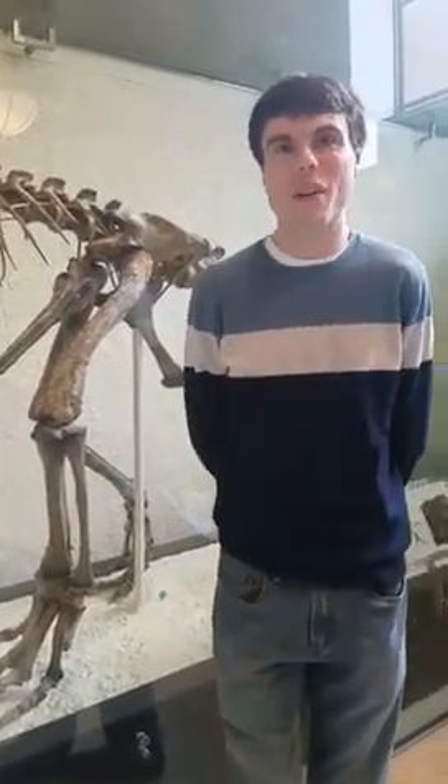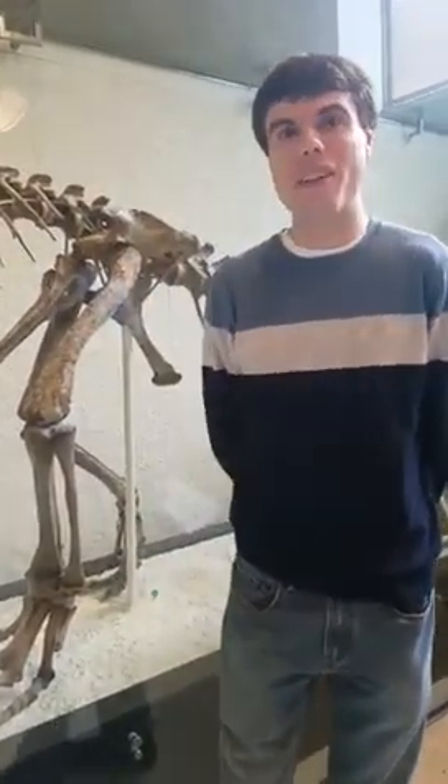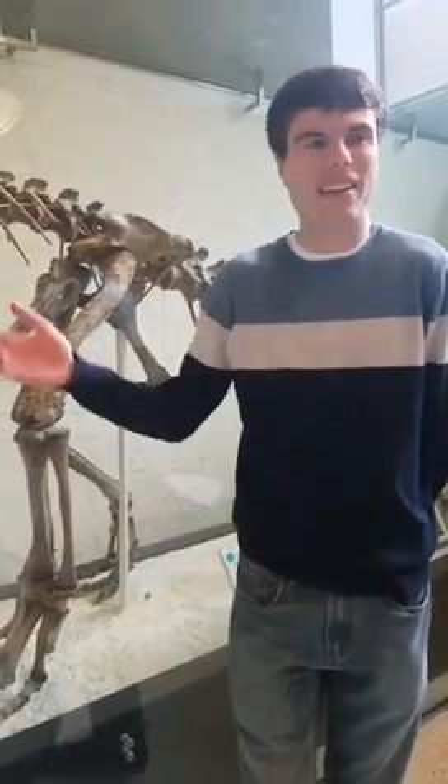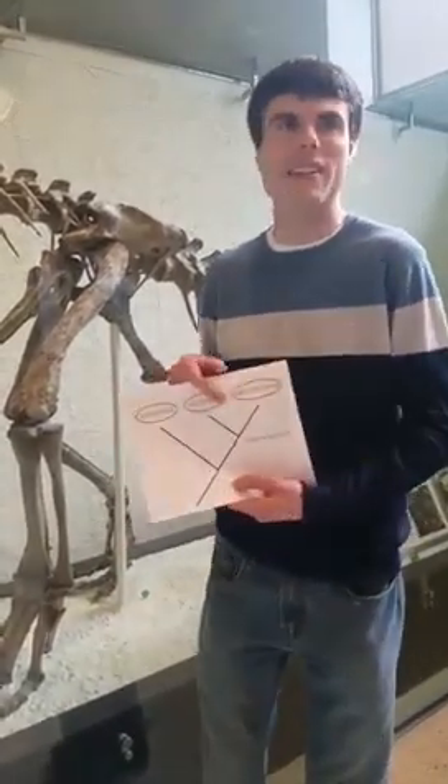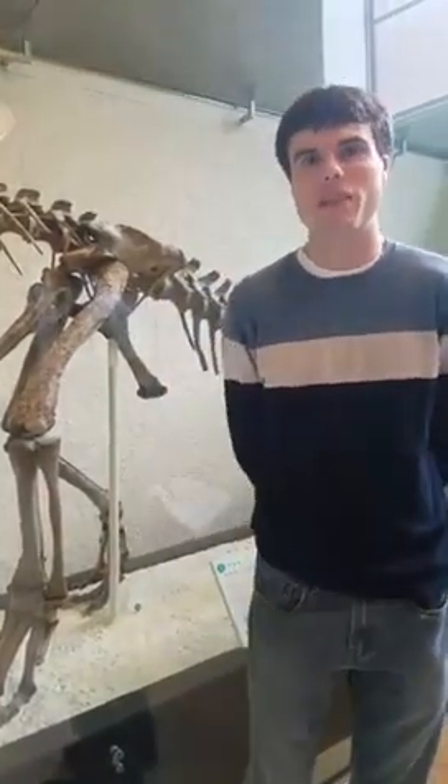It remains to be seen whether this will become sort of the new orthodoxy for the next 130 years, or maybe there will be new dinosaurs discovered later this year that might overturn this whole thing — we just don't know. Because any time you find a new species and you put it into an analysis like this, it has the potential to change the arrangement of the evolutionary tree.